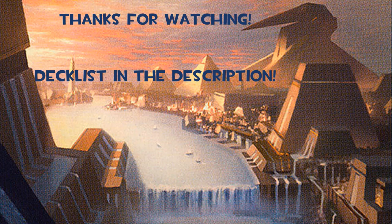Next video, I'll be talking about my Olivia Mobilized for War Reanimator deck. Thanks for watching. Enjoy the big bird.